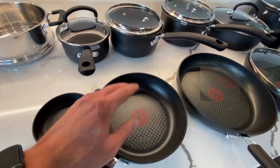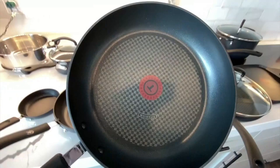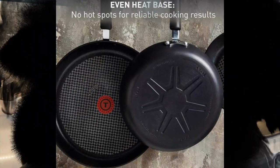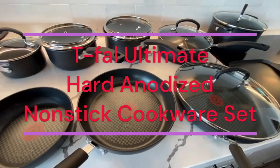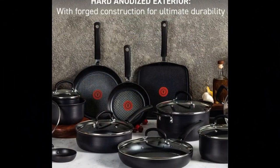Durable Construction: The hard anodized exterior and forged design are built to stand the test of time. Titanium non-stick coating keeps food sliding smoothly, making cooking easier and cleanup a breeze. Thermo Spot Technology: The unique heat indicator turns solid red when pans are properly preheated, so you'll know exactly when to start cooking for perfect results every time.